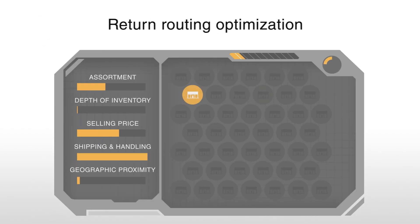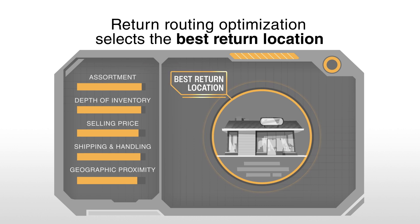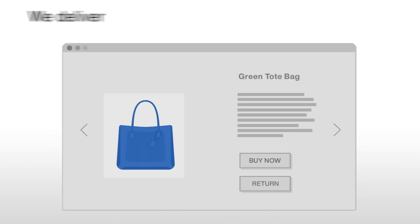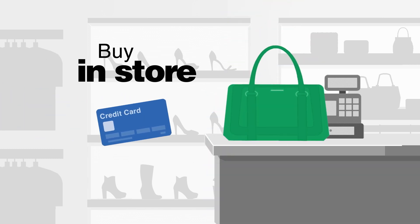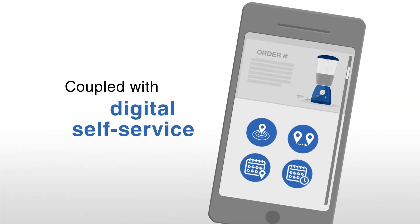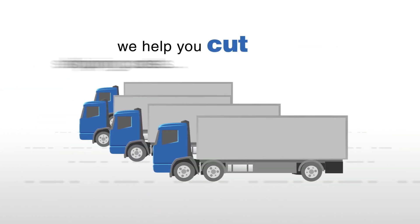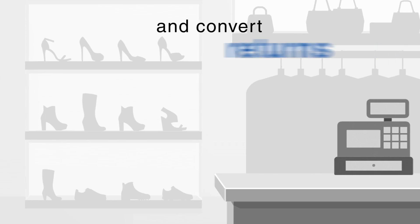Return Routing Optimization selects the best return location based on shipping cost, inventory assortment, proximity, and more. We deliver Buy Online Return In-Store and Buy In-Store Return Online capabilities. Coupled with digital self-service, we help you cut shipping costs, drive store traffic, and convert returns into exchanges.